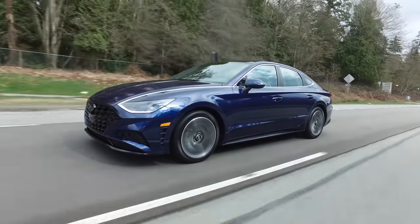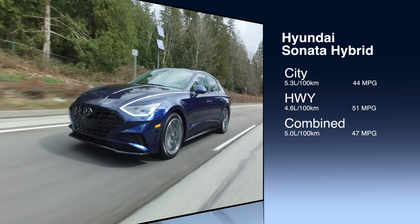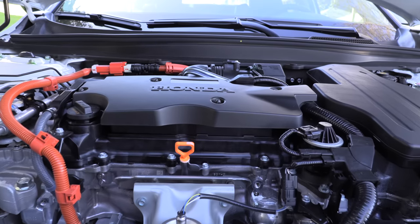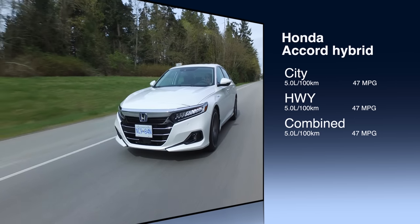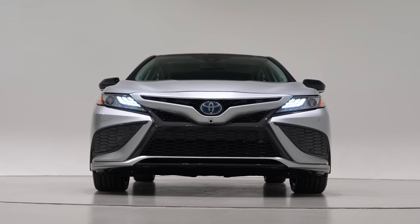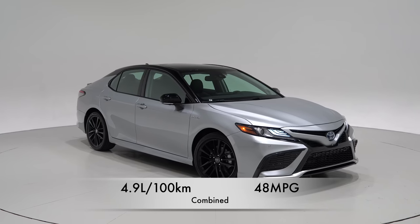The three most fuel-efficient midsize hybrid sedans are very close. In third spot, the Hyundai Sonata hybrid with a 2.0-liter 4-cylinder and 192 horsepower gets 5.0 liters per 100 km combined — 47 mpg. The Honda Accord hybrid with a 2.0-liter 4-cylinder and a combined 212 horsepower also gets 5.0 liters per 100 km — 47 mpg. The overall midsize hybrid winner is the Toyota Camry hybrid with a 2.5-liter 4-cylinder and 208 horsepower, rated at 4.9 liters per 100 km — 48 miles per gallon.